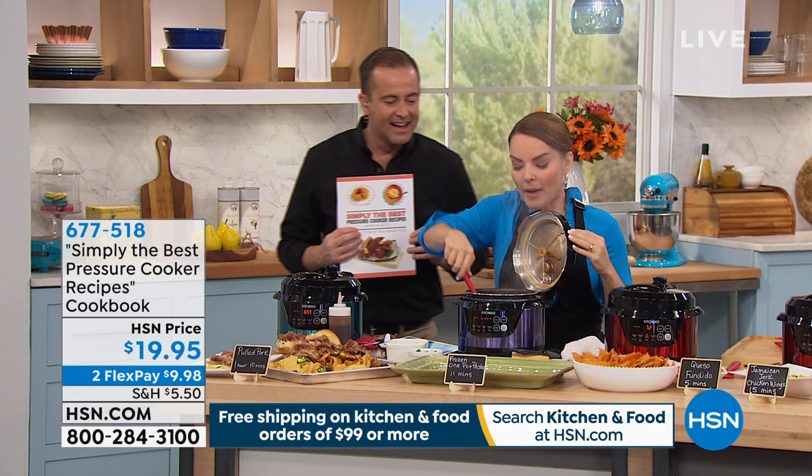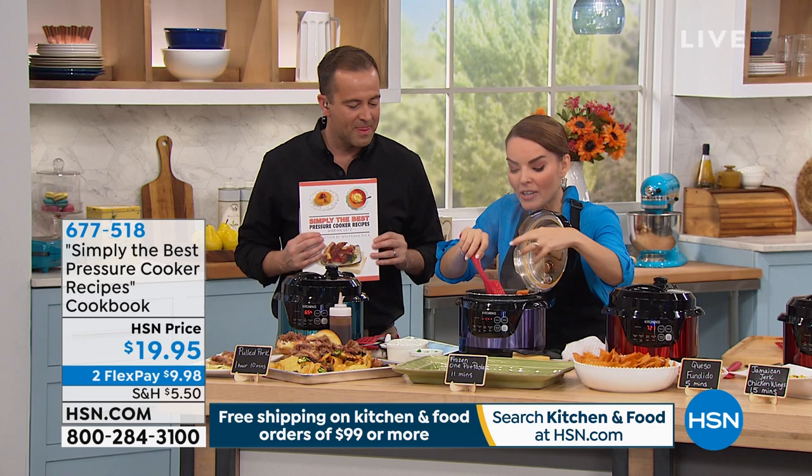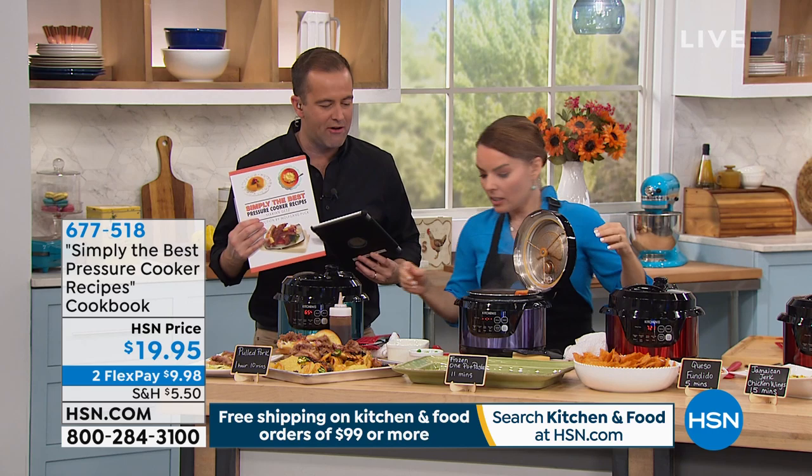Everybody asking about the cookbook — if you want the cookbook, it's $19.95. If you remember that chicken and that pasta — that chicken was frozen. It's super soft. We have an amazing marinara going on here. How good is that?